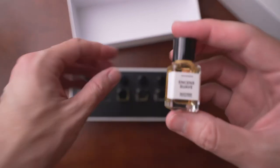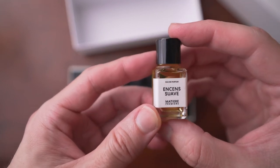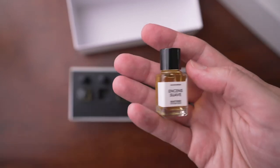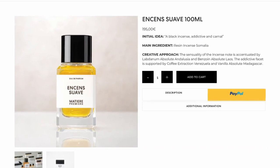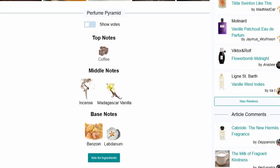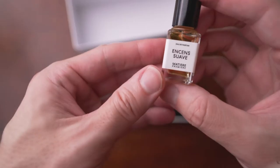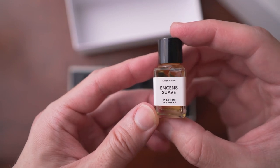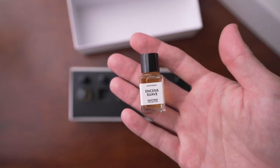Next is Incense Suave. This is spectacular. Normal incense fragrances I find are pretty boring, but this is just special. I love the twists and turns with the notes. The initial idea was a black incense — addictive and carnal. Notes are labdanum, benzoin, coffee, and vanilla, which is a very unique lineup for an incense fragrance. You definitely get the incense, with some sweet notes and even an evergreen note, kind of like balsam fir. I think it's absolutely gorgeous — one of the best incense fragrances I've tried in a long time.